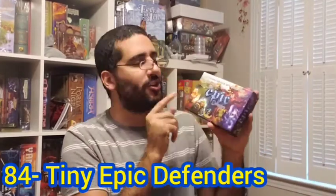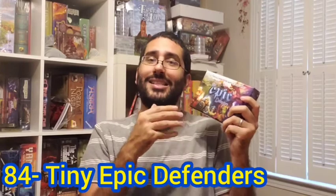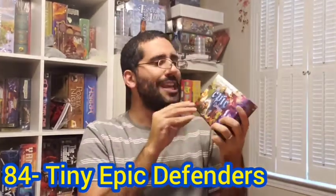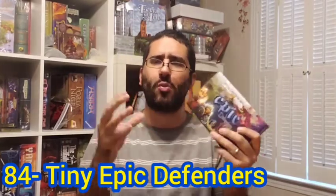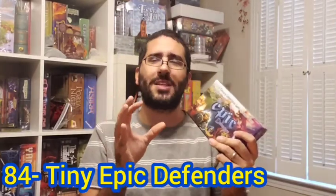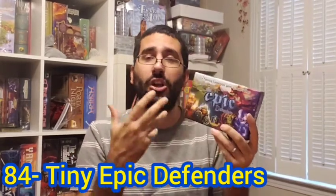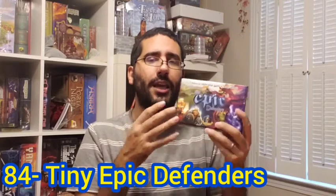Now we move on to my number 84 board game of all time — a new game to the list and to me this year. If you want to talk about cooperative board games with that kind of threat deck, you've got Tiny Epic Defenders, designed by Scott Almes and Gamelyn Games. This is a Tiny Epic game — small components, smaller table space, very travel friendly, but they pack a punch. They're good, solid, crunchy, legitimate games.